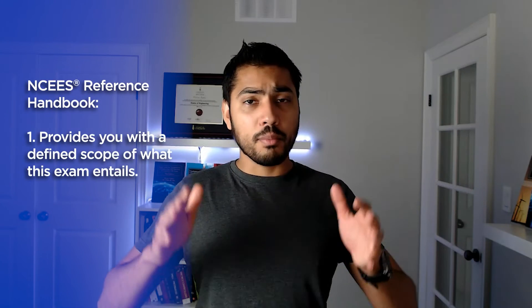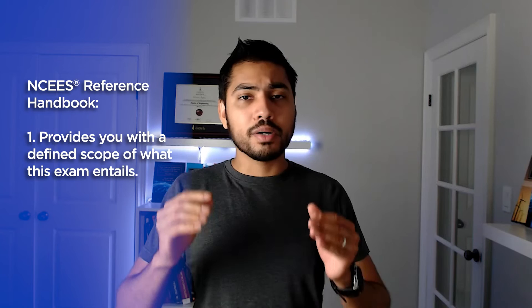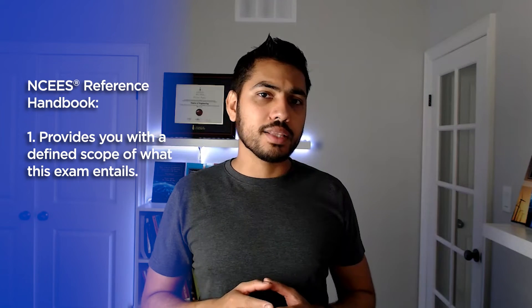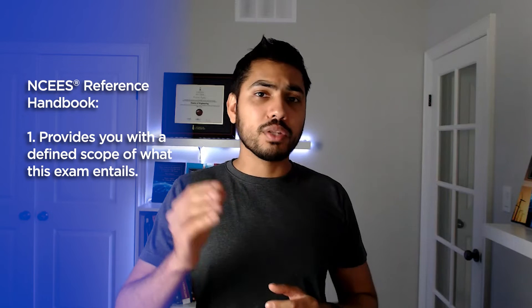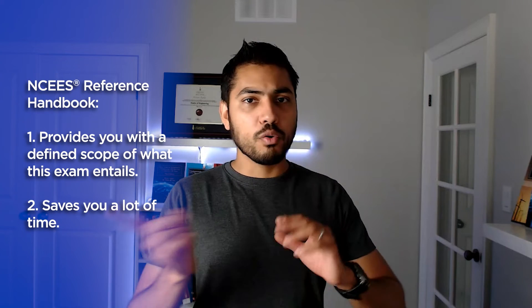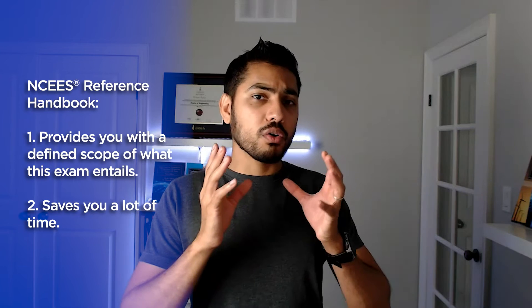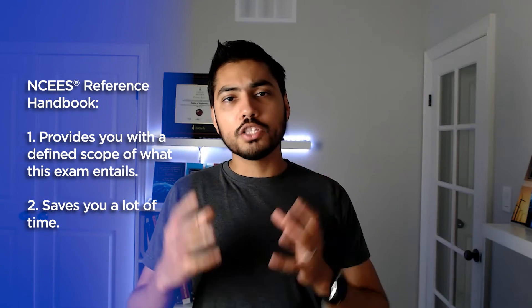Knowing the NCEES PE Power Reference Handbook is going to do two things for you. First, it will provide you a more defined scope of what this exam entails, because some concepts are fairly open-ended, but the formulas, equations, and content in the handbook can allow you to focus in on the topics related to each concept. Second, it can save you a lot of time on the exam, because once you know where a particular concept or equation is discussed, you can jump right into it and apply it to the problem you're solving — helping you fast track your preparation and save time during the exam.